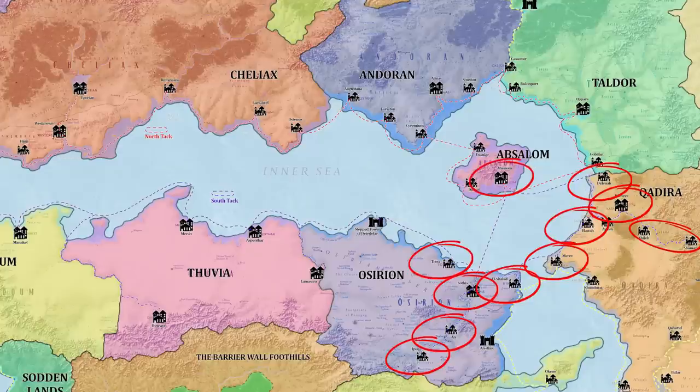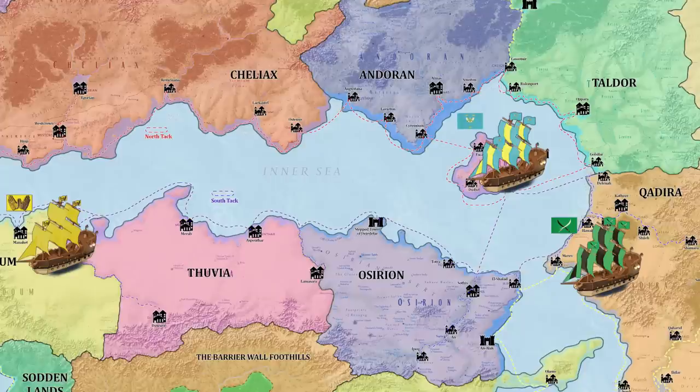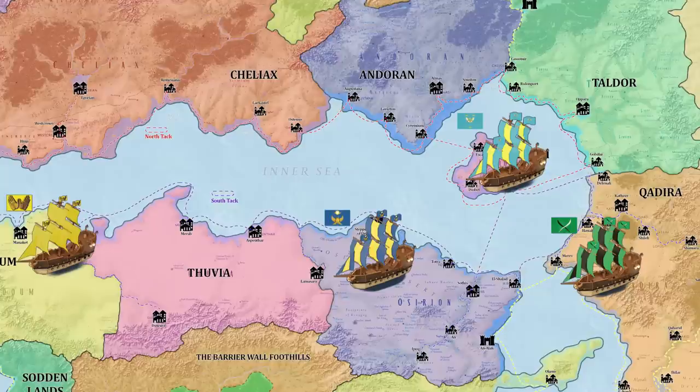Many nations have made heavy use of the South Tack. Qadiran ships can be identified by their bright green flag featuring crossed sabres. Ships from Pharaonic Osirion fly sails of lapis lazuli blue and golden yellow, with a golden scarab raised high. Thuvia is not a truly allied nation, but represents a coalition of city-states who have taken the sacred Sun Orchid as their collective symbol, each with their own heraldic colors. If a Thuvian ship is ever sailing under the auspices of the nation rather than one of the major city-states, it may simply fly the pink color of the Sun Orchid.